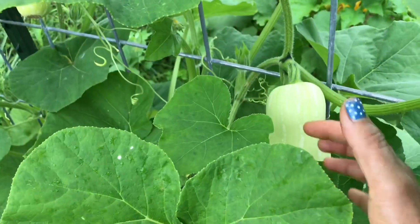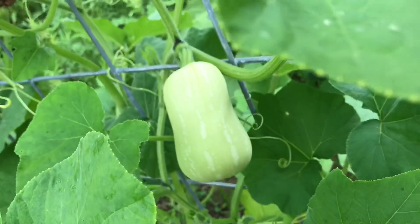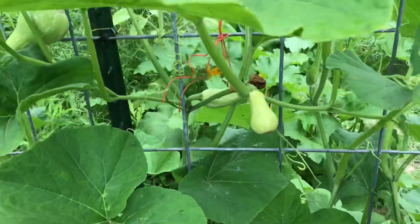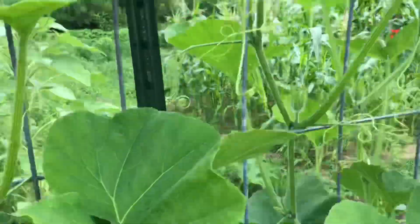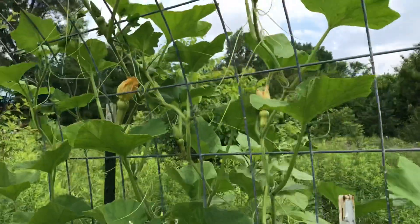There's the bigger one, they're doing really good. There's more — looks like this one is dying, I don't know what happened. And more, and then they're already climbing on this trellis.